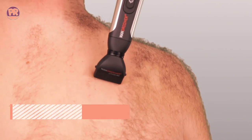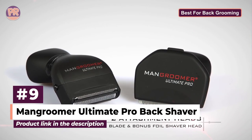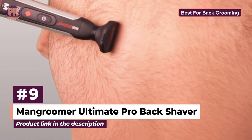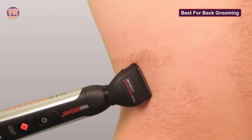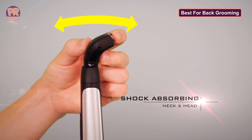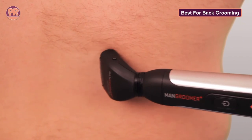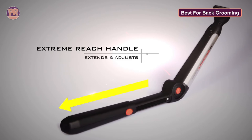The next body groomer on our list is the Mangroomer Ultimate Pro Back Shaver. With the Mangroomer Ultimate Pro Back Shaver, the shave is close and clean, but it's really its ability to provide access to previously underserved areas of the back that makes it a must-have tool for men with hairy backs. Its unique design will allow you to reach all areas of your back on your own, while its power burst feature cuts through even the coarsest of hairs.